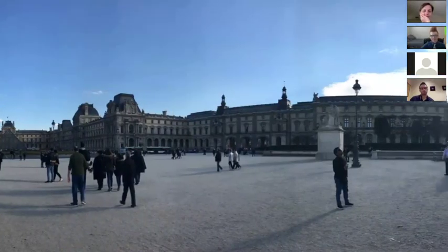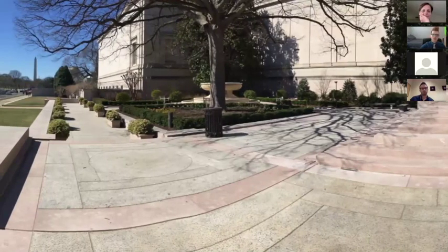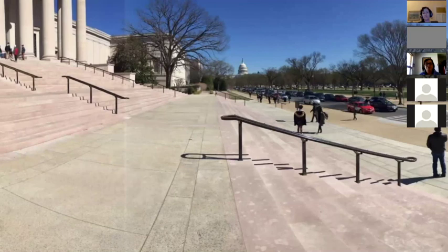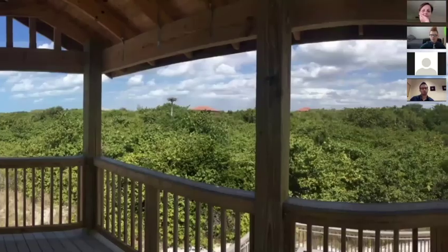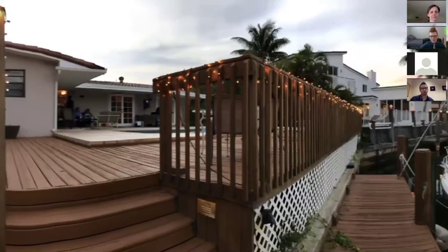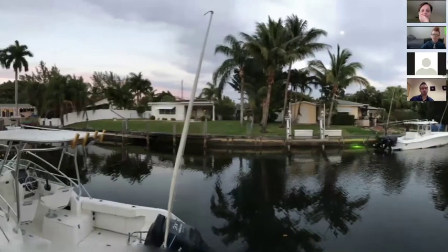Other students went to Washington, D.C. — one panorama showed the National Mall with the Washington Monument on one end and the Capitol building on the other. Even students who didn't travel enjoyed taking pictures of regular things around town. We're in South Florida, so there were beach panoramas. Students shared their favorite spots or even pictures from home on the canals. A few even sneakily took photos at work — one was a restaurant server — so we had quite a variety.